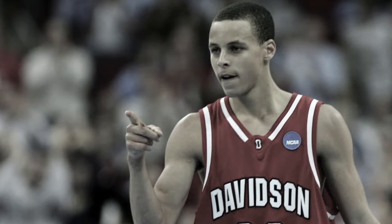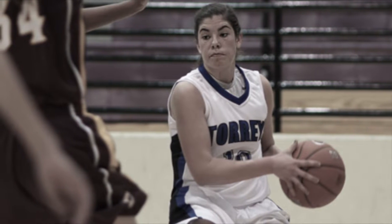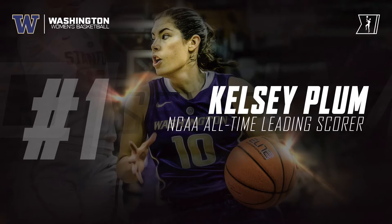What makes a shooter special? Look at Steph Curry — a skinny, undersized guard from Davidson College who later changed the game of basketball forever. What if I told you this seemingly unathletic 5'8" guard would go on to become college basketball's all-time leading scorer and a future WNBA superstar?